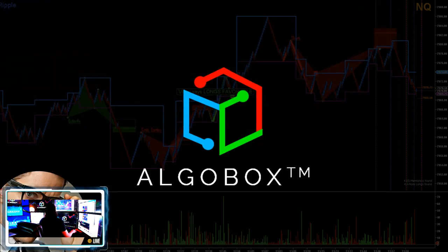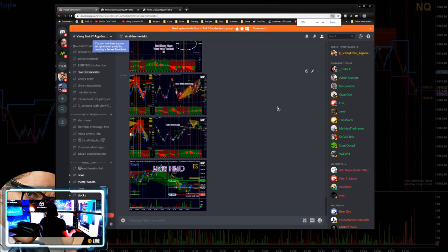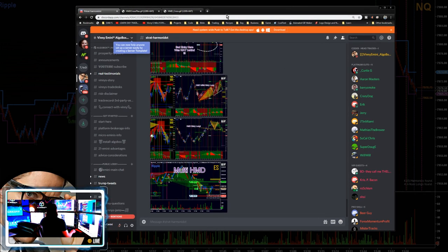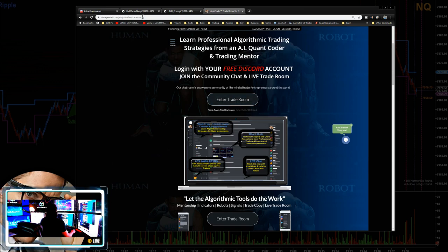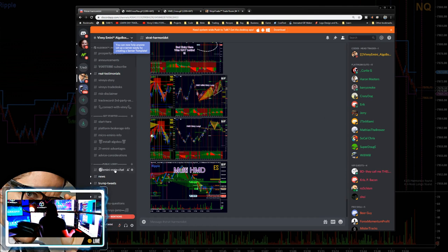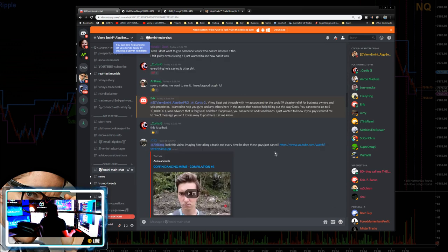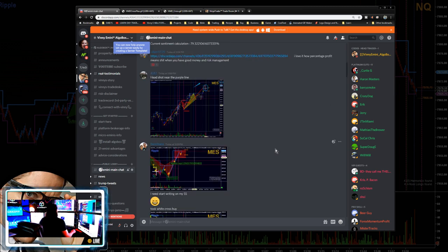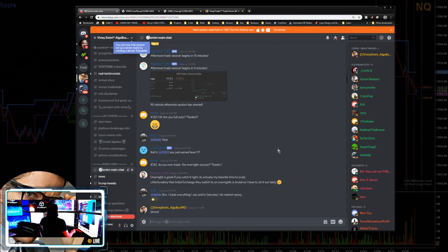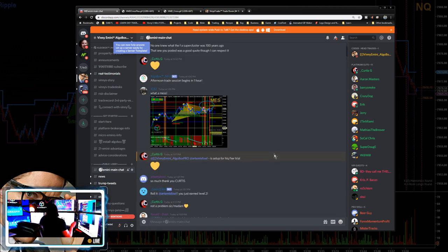Let's pull up our Discord room. If you haven't been there yet, you definitely need to come hang out. Just go to our website, click the Discord link, hit the big Enter Room button, and you'll see the public lobby where you can get your questions answered. We've got traders like JC, Ben, and others posting screenshots of their trades — come in and watch our traders at work.